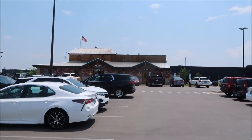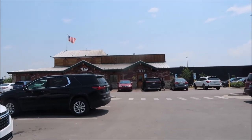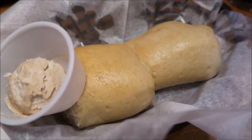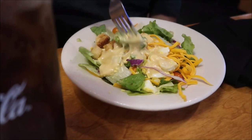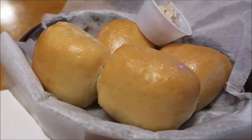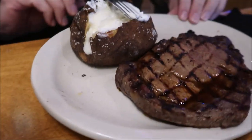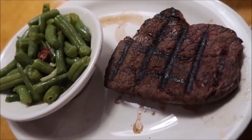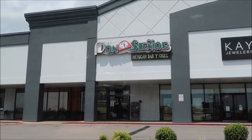We're going to Texas Roadhouse today — we haven't been in a while. When you go they give you free rolls and butter. Kevin got a house salad with his meal. Ashley got a New York strip steak, Kevin got a ribeye steak, and I got a sirloin steak. I got green beans and french fries with mine. The green beans were absolutely delicious.